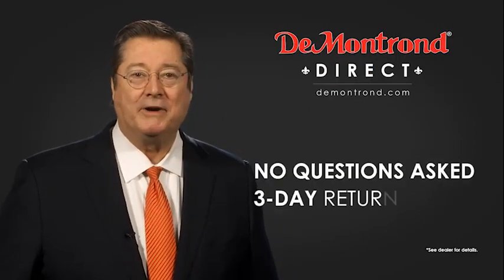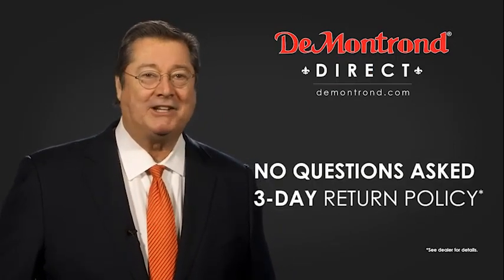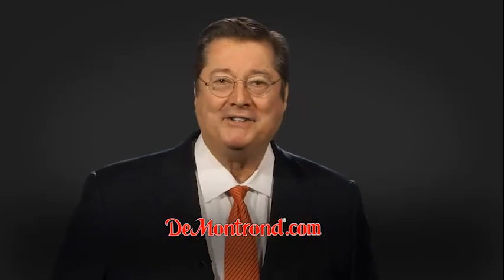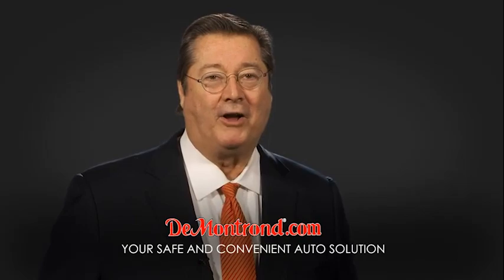And with Demontron's no-questions-asked three-day return policy, your complete satisfaction is guaranteed. And don't forget about Demontron's exclusive warranty forever. Demontron.com, your safe and convenient auto solution.